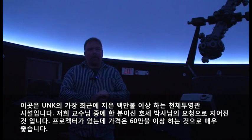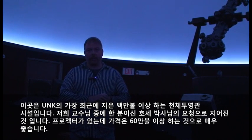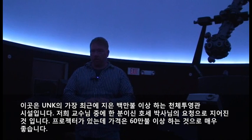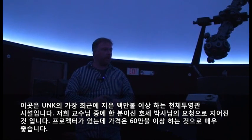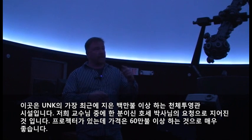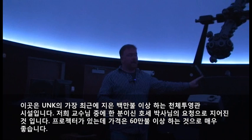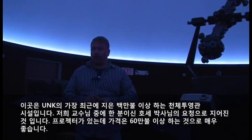This is UNK's newest star theater — a million-dollar facility. One of our faculty members, Dr. Jose Menoworth, submitted a grant to get, in addition to the building renovation, this state-of-the-art star projector. This is a $600,000 projector. It's very nice.